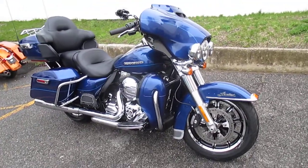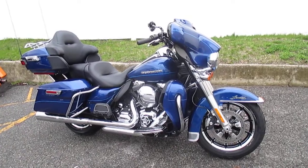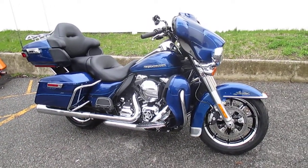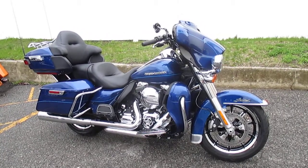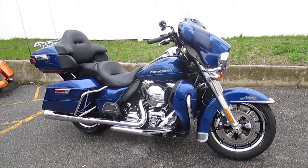If you'd like to purchase this motorcycle, please call our sales department at 516-409-9200. Please refer to bike U1429. And remember, don't buy a Harley-Davidson until you visit Harley-Davidson of Nassau County. Thanks and have an awesome day.